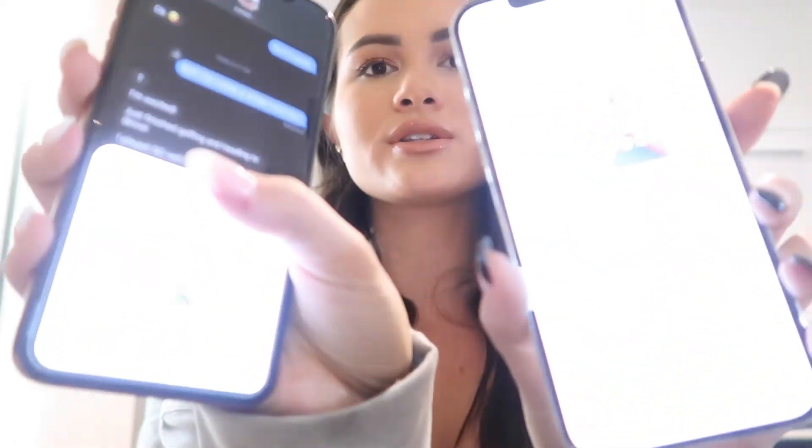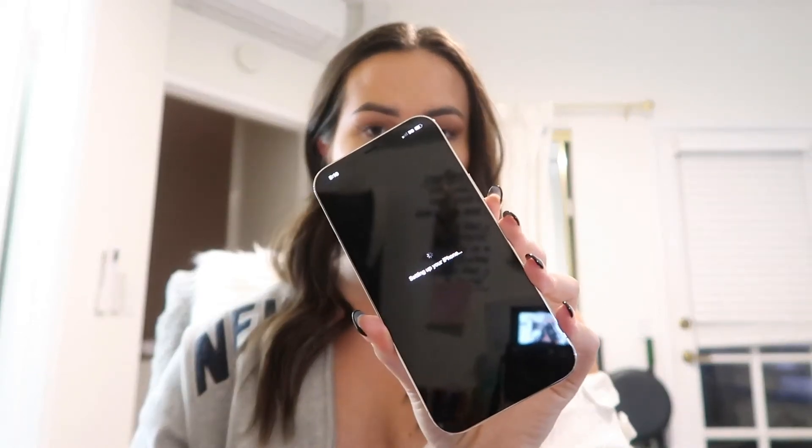It would probably be really boring to watch me set it up, but as a quick tip — you can use Quick Start. You bring your other iPhone close and it shows a prompt. You hit continue, scan the screen with the other phone, enter the passcode of your other phone, and it says 'Setting up your iPhone.' It'll probably take a couple hours to transfer everything. It says to keep both phones near each other while the information is being transferred — it's all on the cloud.